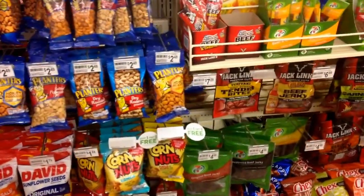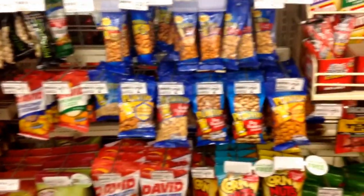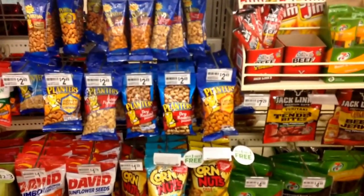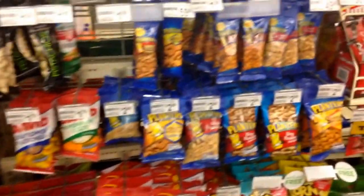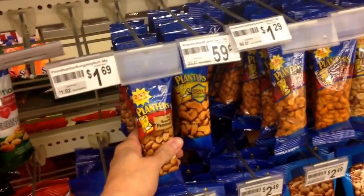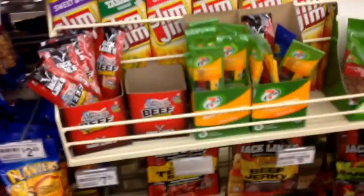Here is another section of a 7-Eleven that's going to be decent for you — this is going to be the nuts and the beef jerky. You might be able to find some raw almonds or raw cashews in here, but again they're going to be high in sodium. If it's just a one-time thing in a week, it's not a horrible choice. I would stay away from the big bags of nuts and be more likely to get something smaller, because if you eat the whole small bag, it's not going to be the worst thing you've ever done.